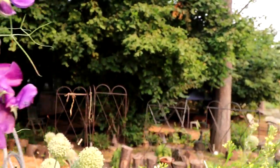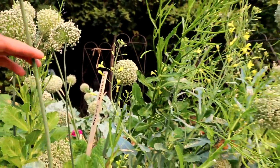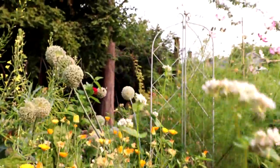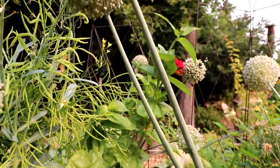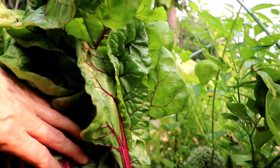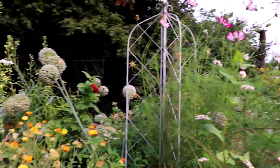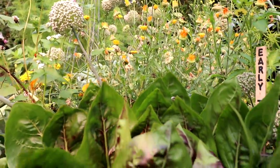I have a collard called Cascade Glace — it's starting to bolt. There are pointed sweetheart kale in here, and there's this ruby red chard. I have a radicchio called Early Treviso.